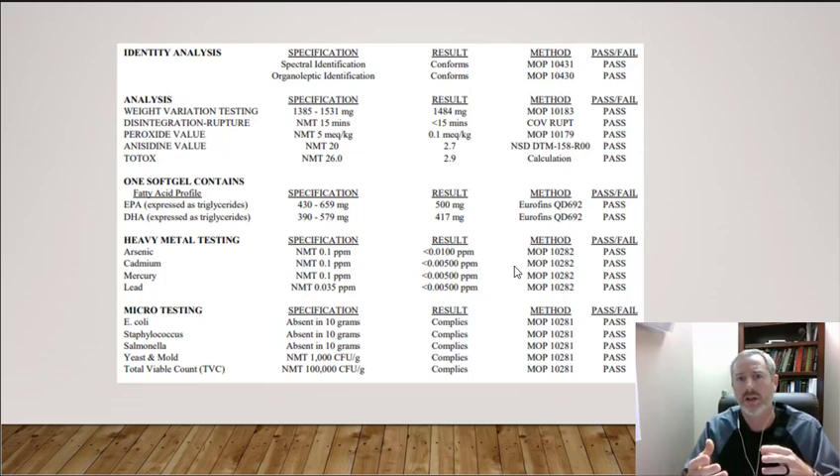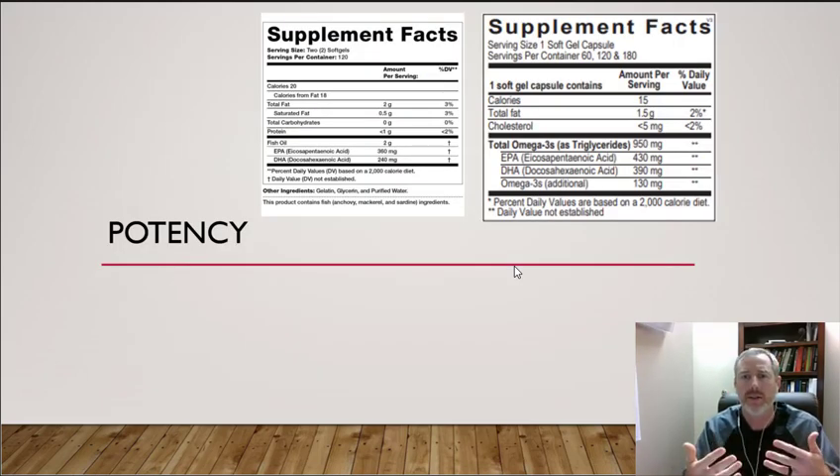Once you get the product home, you can retest for freshness yourself: cut open a fish oil pill and smell it. It should not smell like stinky fish. If it does, the oil has likely become rancid during shipping. Also watch out for companies that add a lot of lemon flavoring — lemon can be used as a preservative, but it can also mask bad or rancid fish oil.